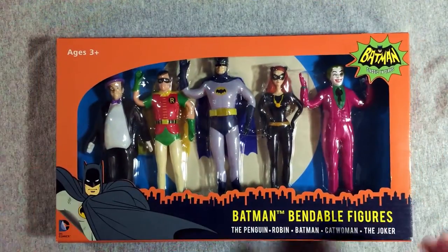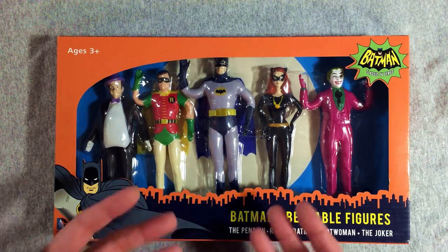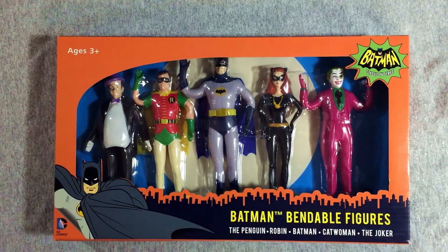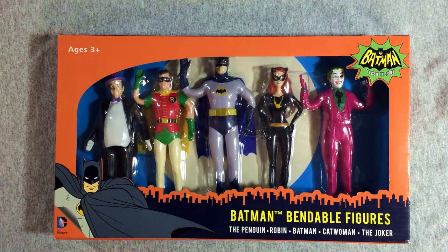This actually came out of the Loot Crate DX for January, and I absolutely adored it because I love Batman, I love Batman 66, and this is an awesome collection of figures that, in the box at least, look really fantastic. I freaked out so much over them that the company that makes these saw that, and they saw I also do toy reviews, and they ended up sending me a whole bunch of stuff that I will be reviewing. They did not send me this — this obviously came out of Loot Crate — but that makes me kind of happy.